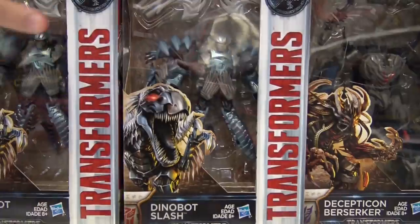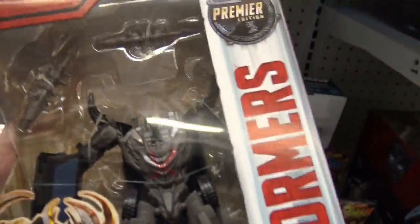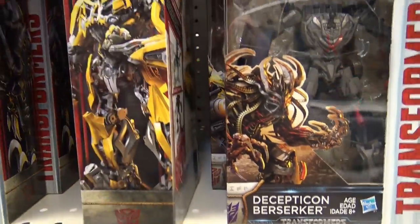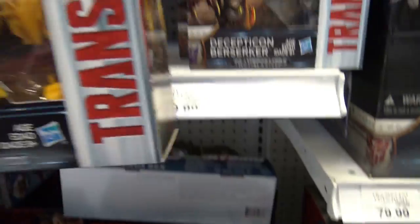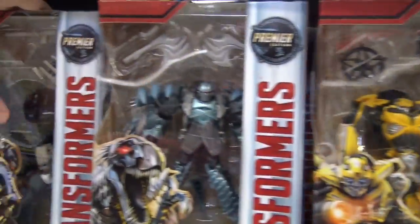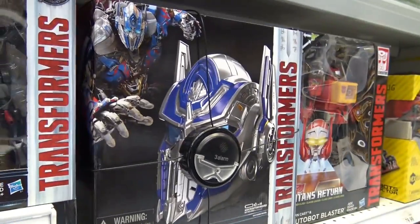These boxes actually look smaller in person than I thought they would. See, this is Berserker with no head — that should not have passed inspection. There's Bumblebee. And as you guys have noticed, I am a lot quieter when I'm by myself, especially because it's like the middle of the day and there's a ton of people here. Here are all the deluxes — of course we saw this last time.